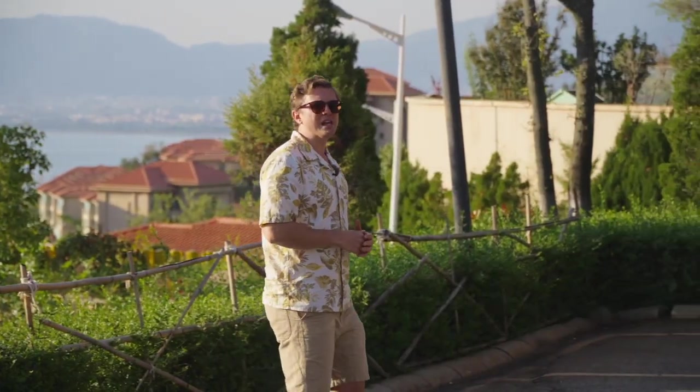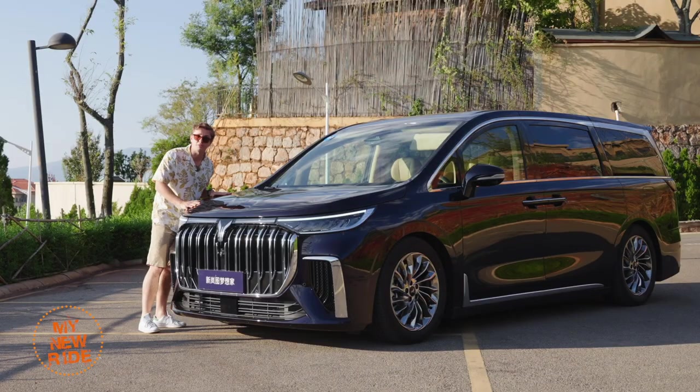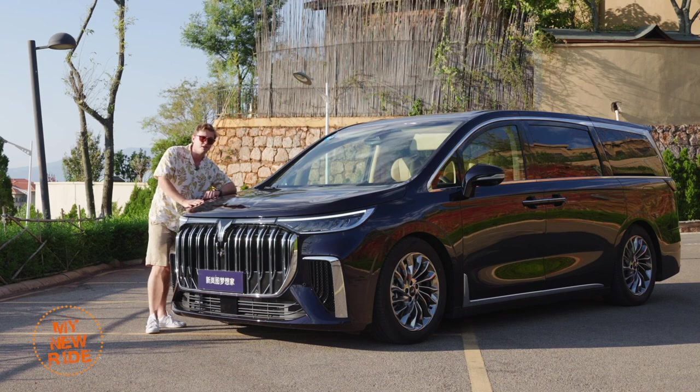The Voya Dreamer will be hitting the European market by the end of this year, but a big question remains. While these luxury MPVs have received a warm welcome in the Chinese market, will the same be true for Europe? Will European buyers be able to fall in love with the charm of a big luxury electric MPV like this?